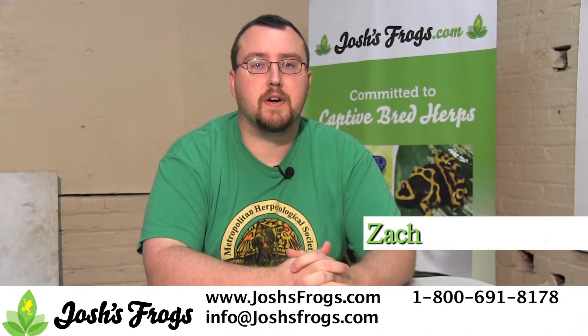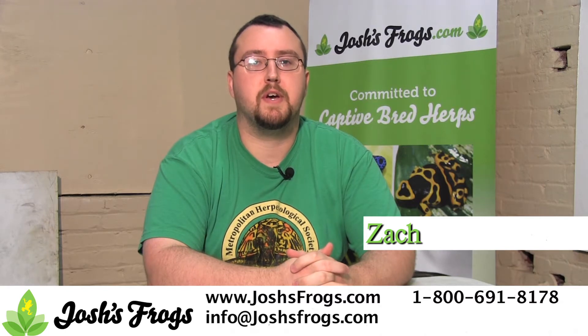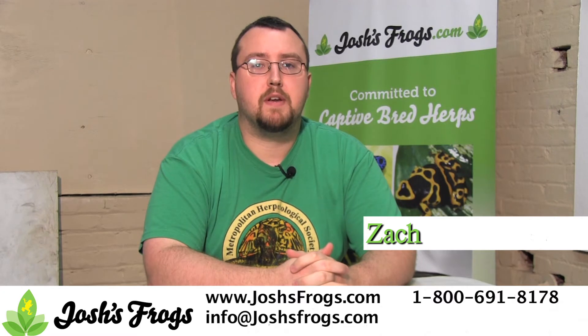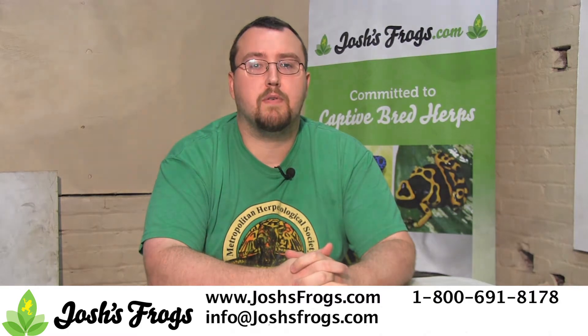Hi, I'm Zach with Josh's Frogs. Recently Josh's Frogs has teamed up with Top Hat Cricket Farm to change the way that we provide crickets for our customers. Now Josh's Frogs is shipping banded crickets directly from our facility, meaning lower shipping costs and crickets can ship with other orders.